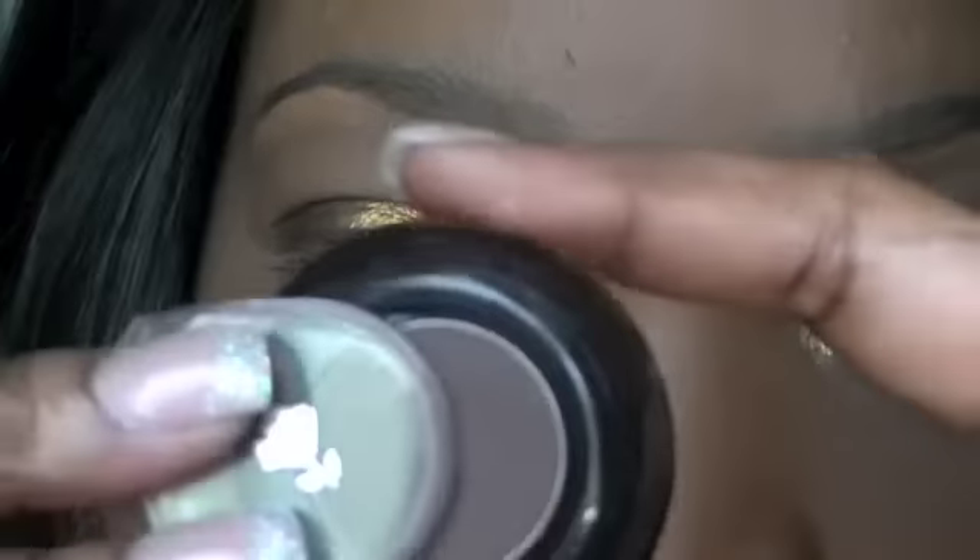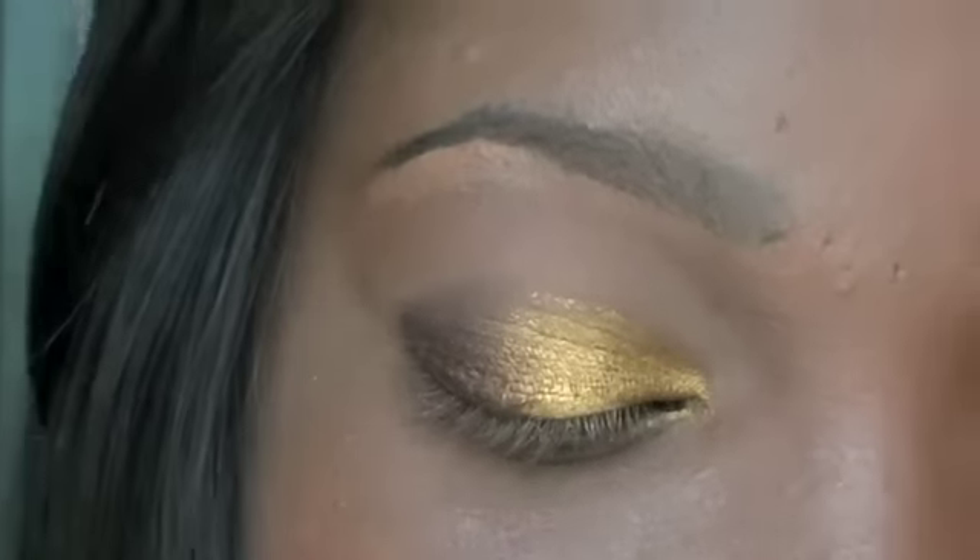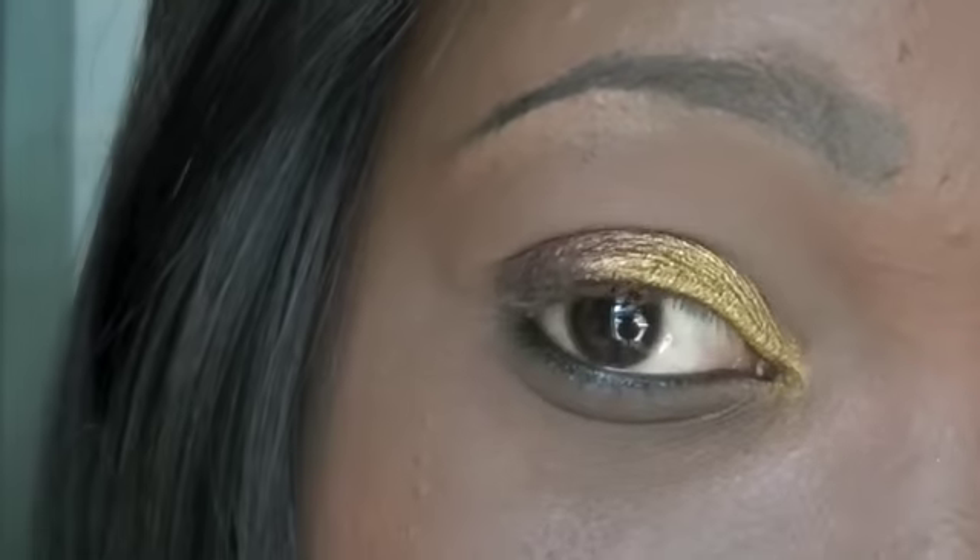Now I'm going to take this matte brown. This is made by Lancome and it is called Fashion Label, which is a matte gorgeous brown. And I'm going to place that in the outer V area, blending it into the crease.